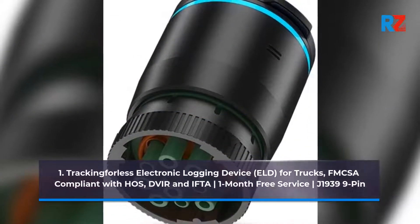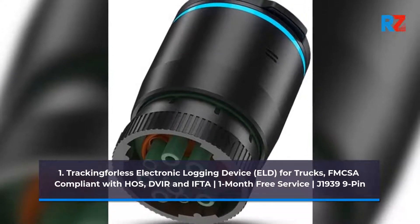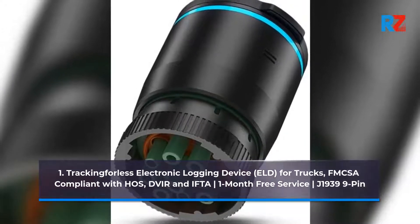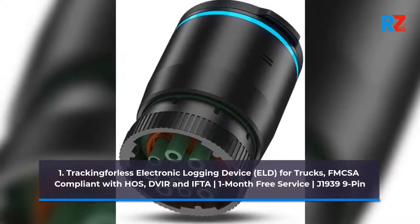Tracking for LIS Electronic Logging Device, ELD for trucks. FMCSA compliant with Haas, Devere, and IFTA. 1 month free service. J1939-9PIN.